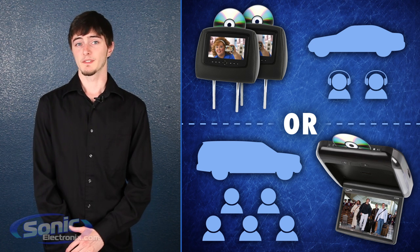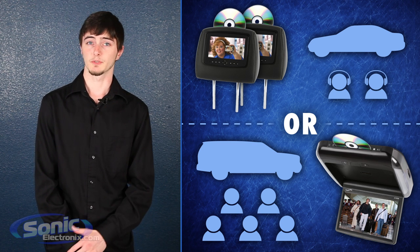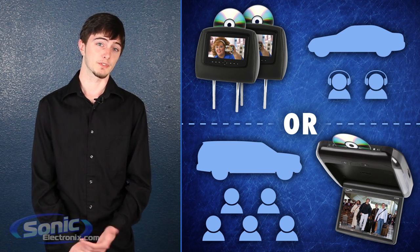What if you have a smaller mid-size or compact car? A 17-inch flip down screen might not be the most practical choice for you since you might not even have room to flip the screen down.